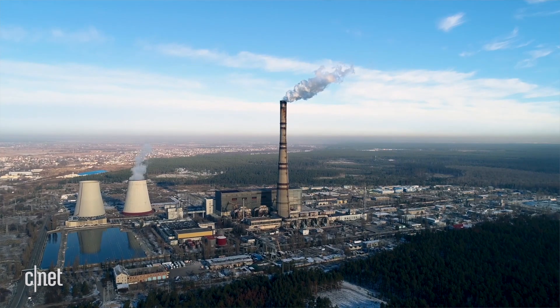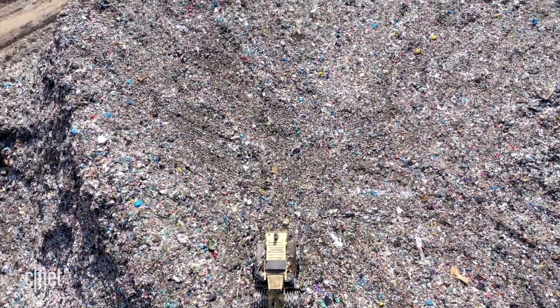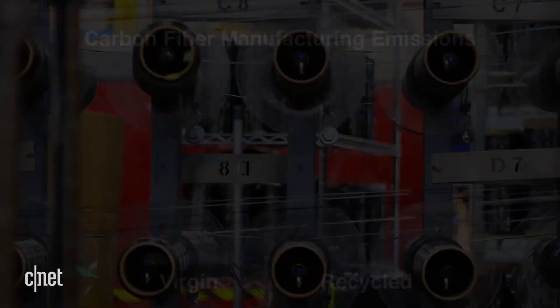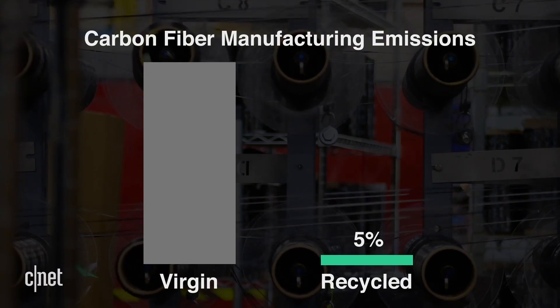Carbon Conversions also offers their own carbon fiber products, which are later recycled after production. Nearly all carbon fiber was previously disposed of by incineration or sent to landfills. One advantage of recycled carbon fiber is that the recycling process produces only five percent of the carbon emissions used to produce virgin material, cutting down on emissions and diverting waste from landfills.